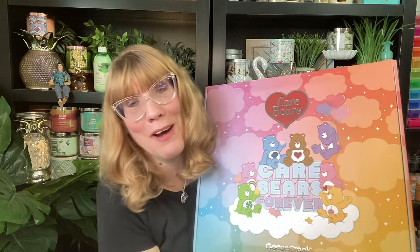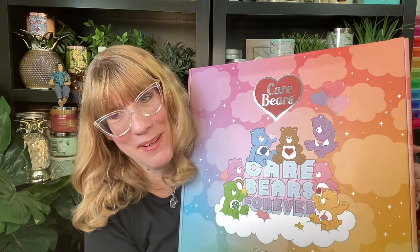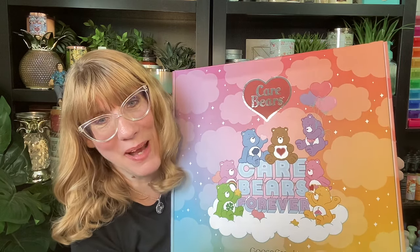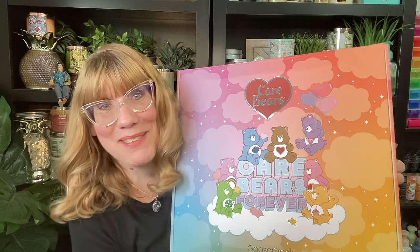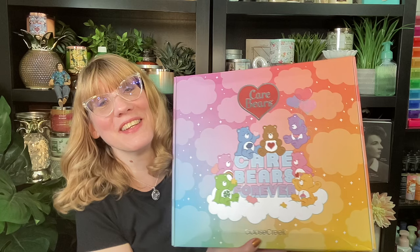Happy Wednesday! You know it is a good day when you get a box of Care Bears. Oh my goodness, you guys. Goose Creek just sent me the Care Bears x Goose Creek Care Bears Forever collector's box. These are numbered. I'm so excited. I nearly passed out when I got this.